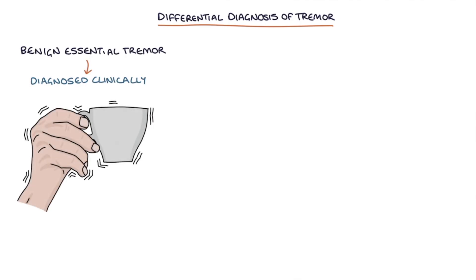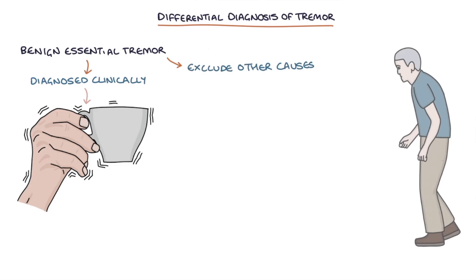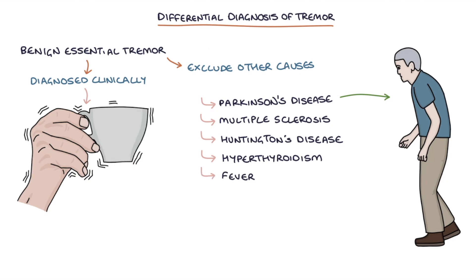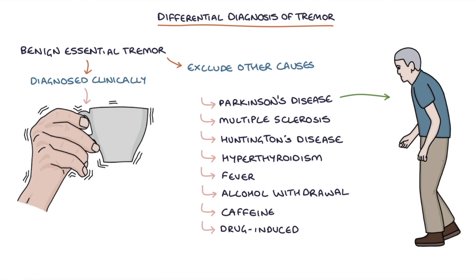Benign essential tremor is diagnosed clinically based on the presenting features after excluding other causes of a tremor. Other important causes include Parkinson's disease, multiple sclerosis, Huntington's disease, hyperthyroidism, a fever, alcohol withdrawal symptoms, caffeine, and drug-induced causes, for example with antipsychotic medications.